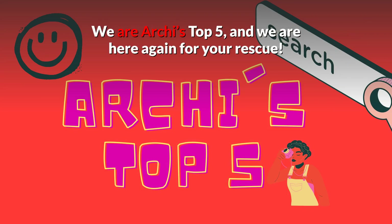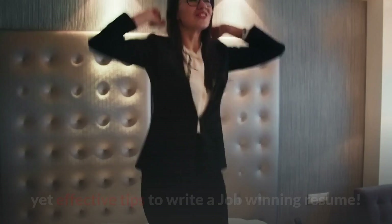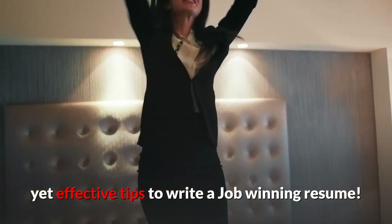We are Archie's Top 5, and we are here again for your rescue. In the next 5 minutes, you will learn about 5 simple yet effective tips to write a job-winning resume.